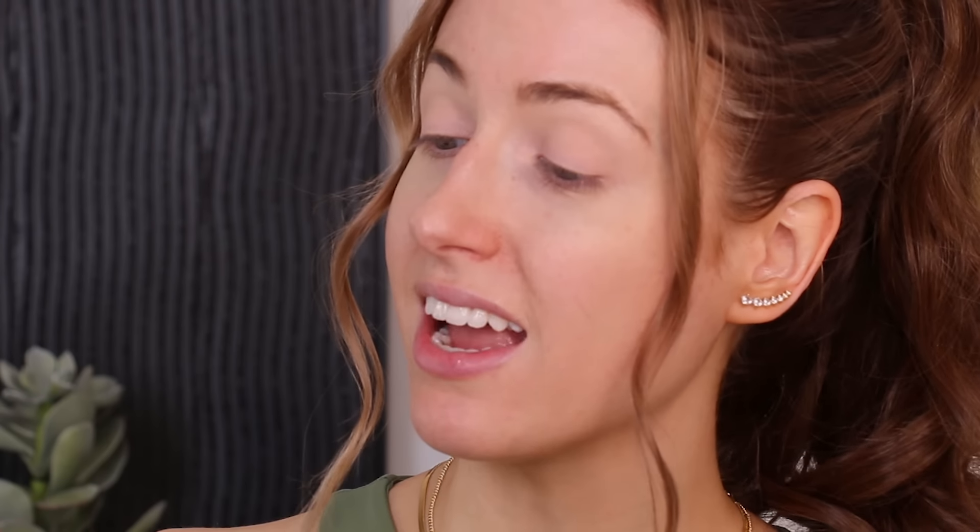Now let's dive into the makeup. Now that we're zoomed in, I got really excited and already set my eye because I wanted to do the eyeliner I got. Thinking it through, I should probably start with the brows. There's a drugstore brow product called Thicket Stick It. It's by NYX. It's a thickening brow mascara — a vegan formula with hair-like fibers. It is flake, smudge, and transfer resistant.